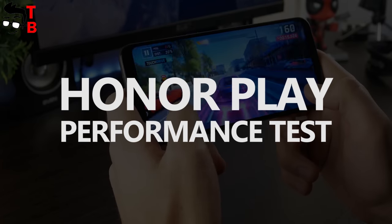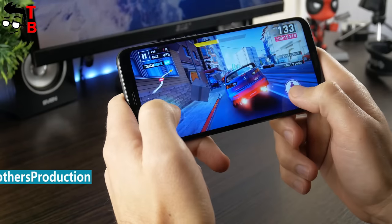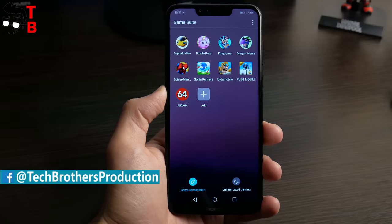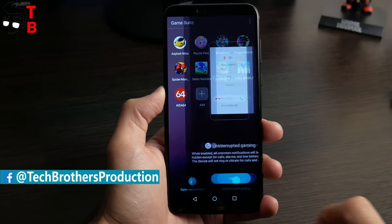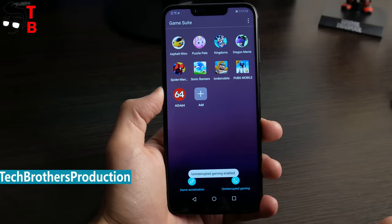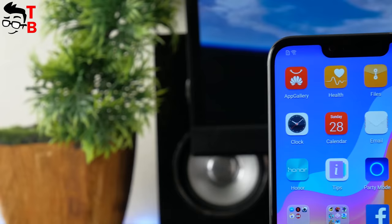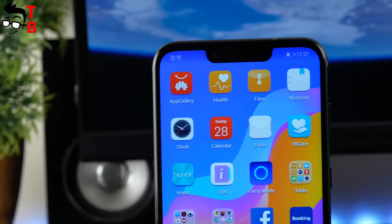Hey guys! Yesterday, we published a video with unboxing and first review of Honor Play. Now we want to talk about the performance of this phone. The hardware is one of the main features of Honor Play. The manufacturer calls it a gaming phone, because it is powered by the flagship chipset Kirin 970 and has GPU Turbo technology. Is it really good for gaming? Let's find out!